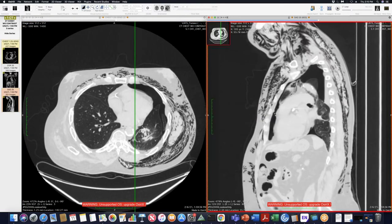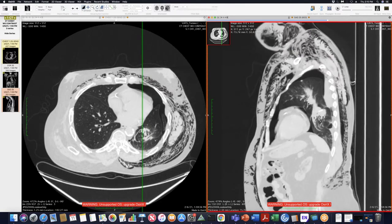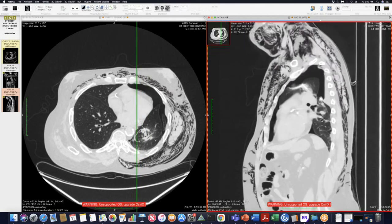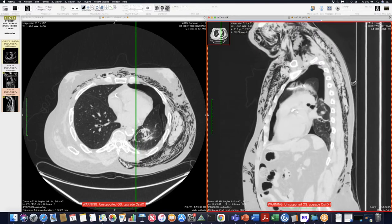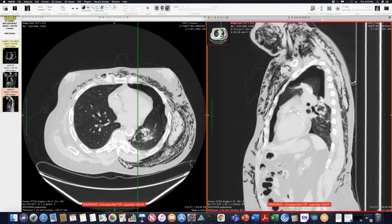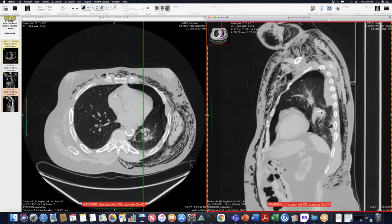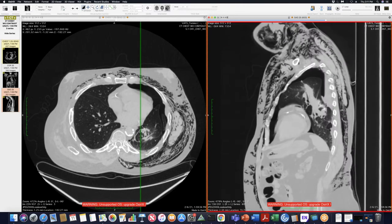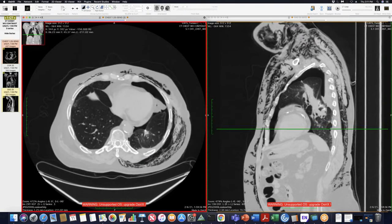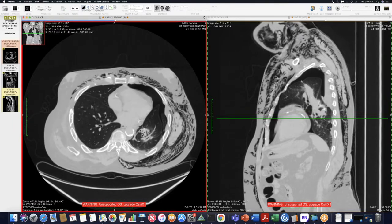A notable finding post-operatively is this swirling of the vessels and the airways in the left lower lobe. The concern is for at least some component of left lower lobe torsion post-op. On the sagittal images, this swirling pattern is visible as you come into the hilum of the vessels and airways. The swirling is there, and the staples are in close proximity to the opacities.